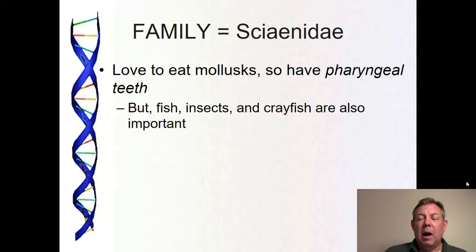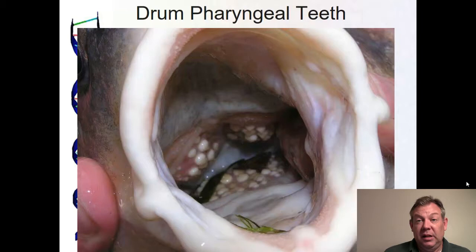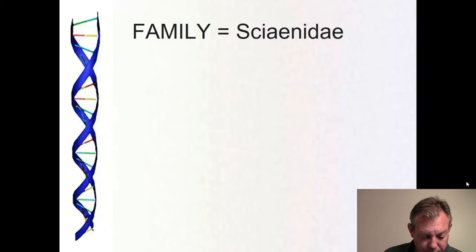These are mollusk eaters, so they have well-developed molar-like pharyngeal teeth to crush the shells of mollusks. But they do eat a lot of other stuff — they also eat fish, crayfish, and insects, so they're not exclusively mollusk eaters. On a big one you can look down and clearly see those pharyngeal teeth, or you can stick your finger in there and clearly feel those throat teeth.